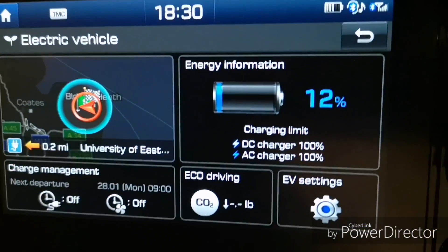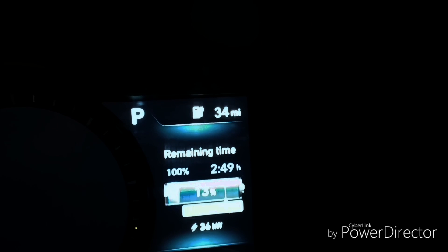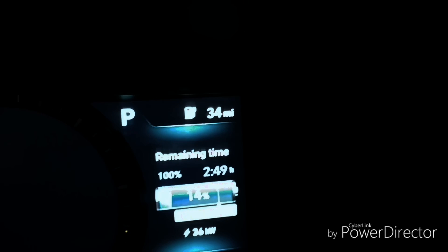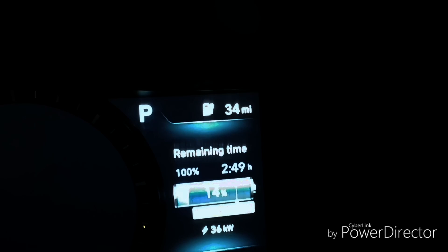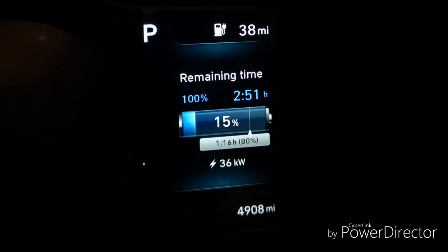Time to try this charger. We're currently on 12%. Something that annoys me slightly with charging at these rapid chargers — this car park supposedly has a limit of an hour, which I can understand if there's a queue. But I arrived with 12% and it says an hour and a quarter to get to 80%, so it's not even allowing me to charge to 80% without risking an overstay fine. It seems crazy.